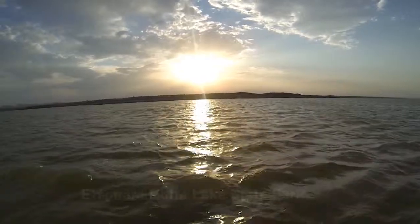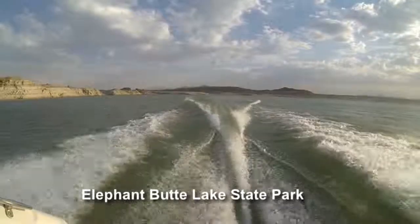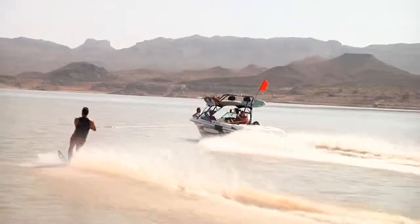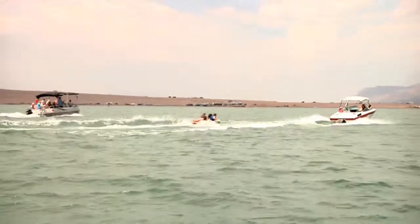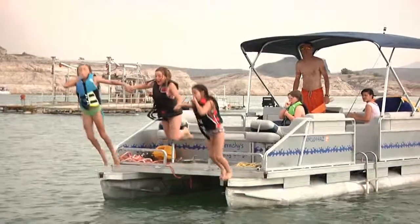It's been called the jewel of the desert — the largest body of water in New Mexico, surrounded by 200 miles of shoreline. For camping, fishing, boating, water skiing, jet skiing, and just plain outdoor fun, the Elephant Butte recreation area is one big summer party for all ages.